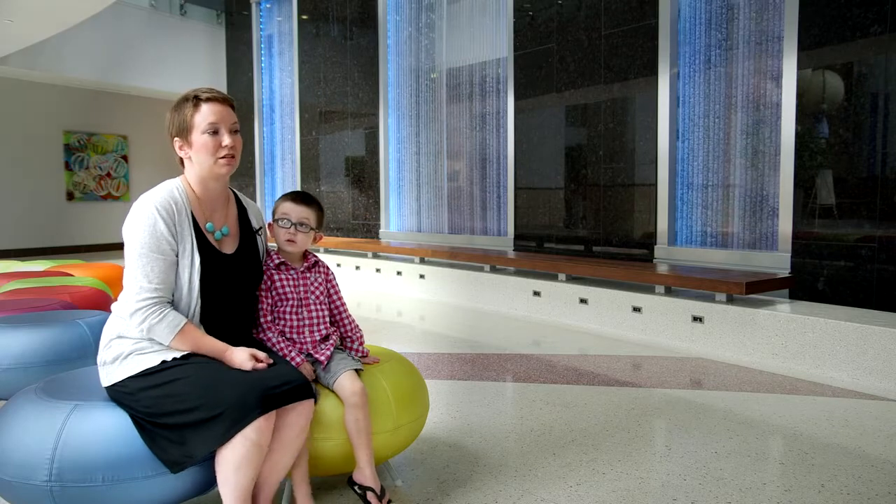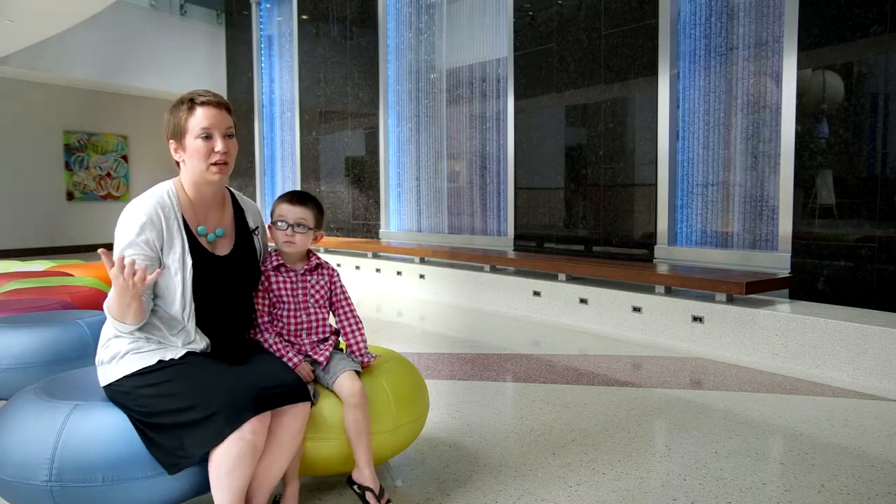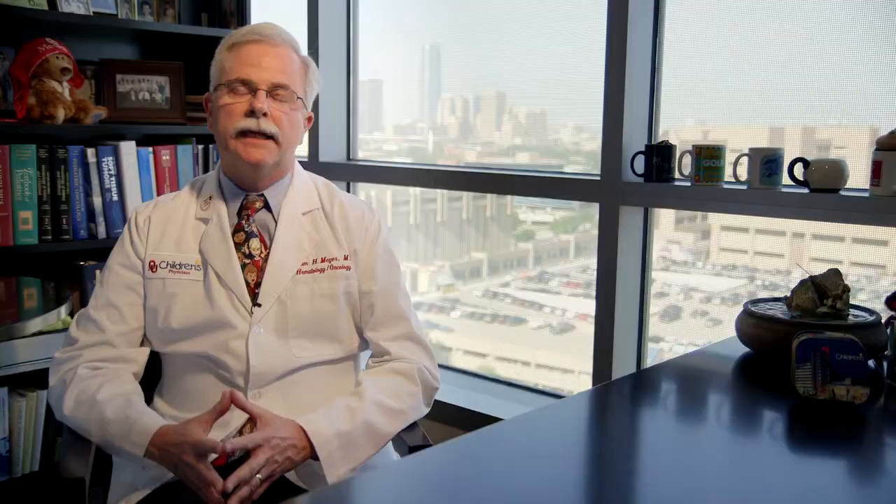Childhood cancer is not just little people with adult cancers — they're completely different and they're treated differently. So we need more research, and in order to do more research, we need more money. Conducting research is very expensive, whether it's laboratory investigation where equipment is expensive, reagents are expensive, or tumor models are expensive.